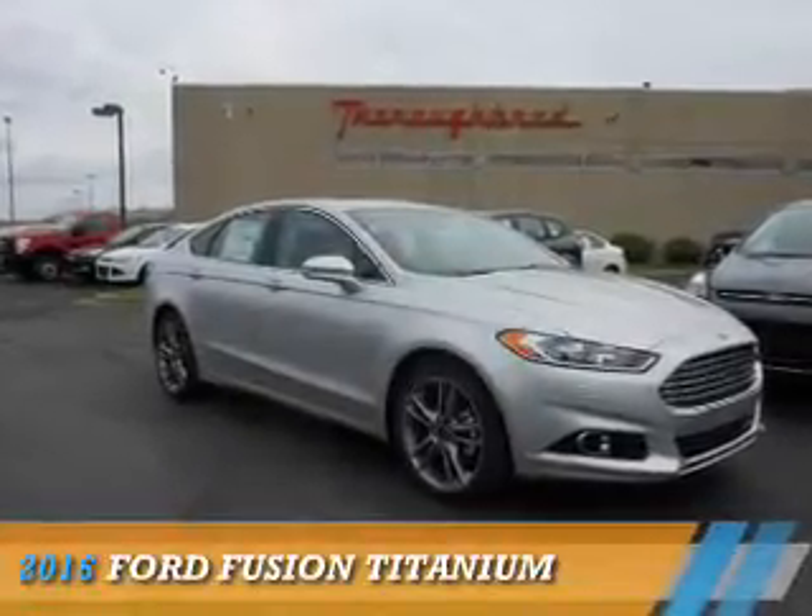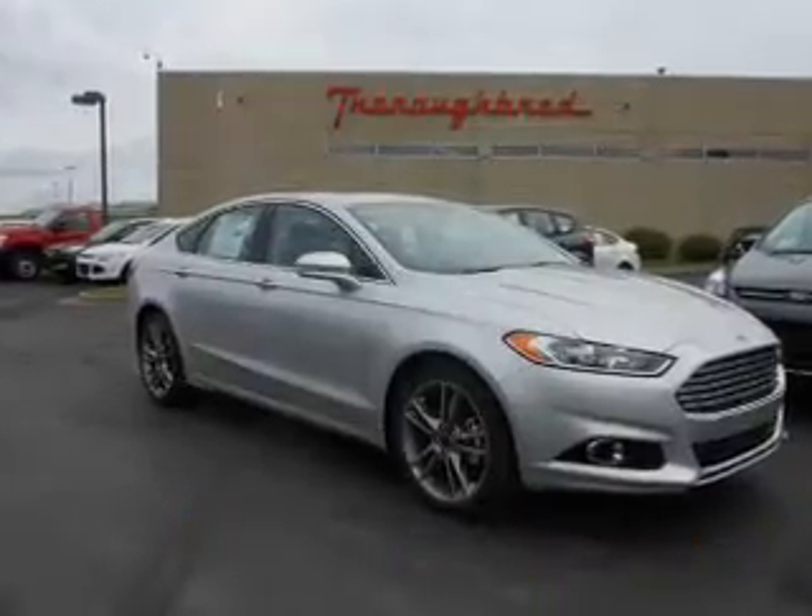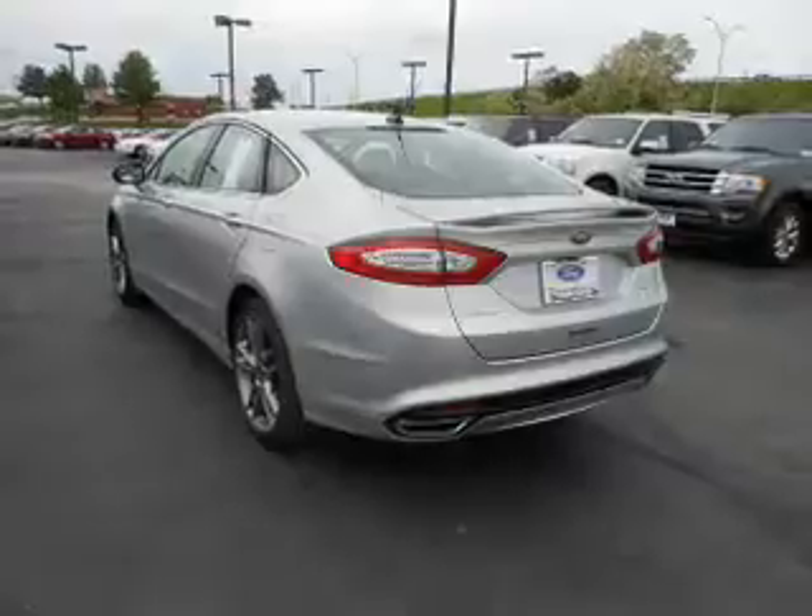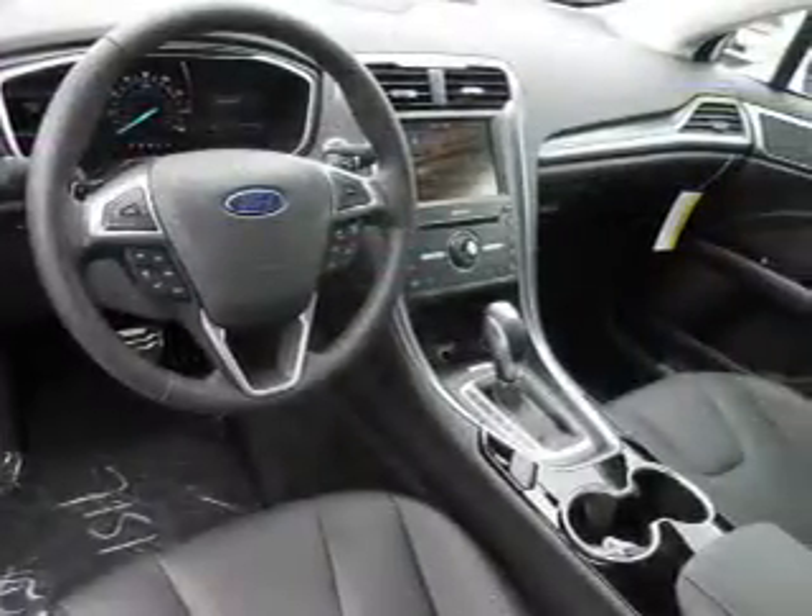Presenting the 2016 Ford Fusion. It's powered by all-wheel drive, a two-liter four-cylinder engine, and a six-speed automatic transmission.